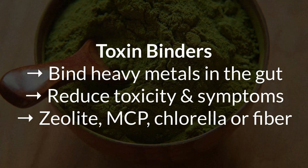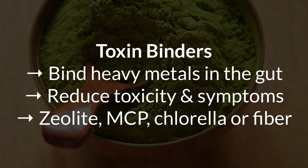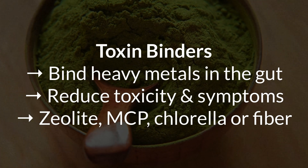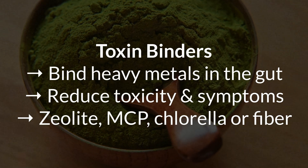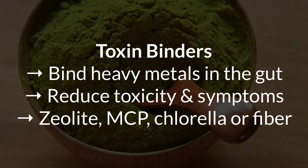Step five is to use a gentle binder that can catch arsenic in the gut. Because once you start mobilizing it, you want something in your intestines to trap it and carry it out so it doesn't get reabsorbed. This is where binders come in. This can be things like zeolite, chlorella, modified citrus pectin, or just plenty of fiber from all the vegetables that you should be eating anyways.